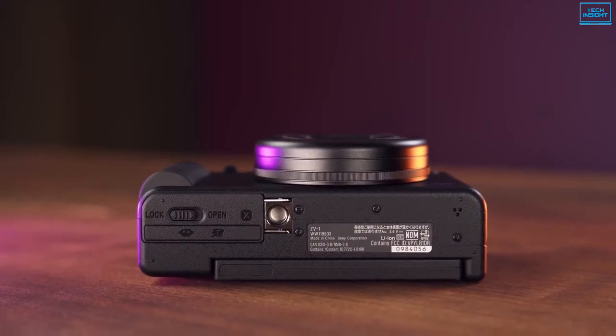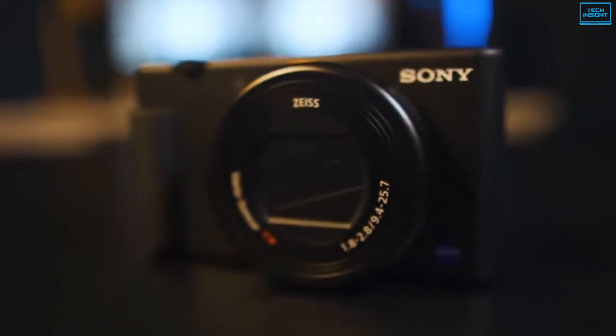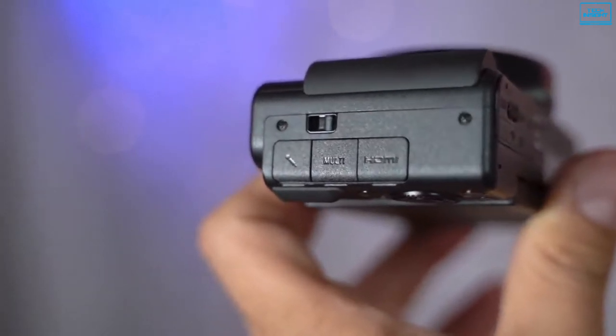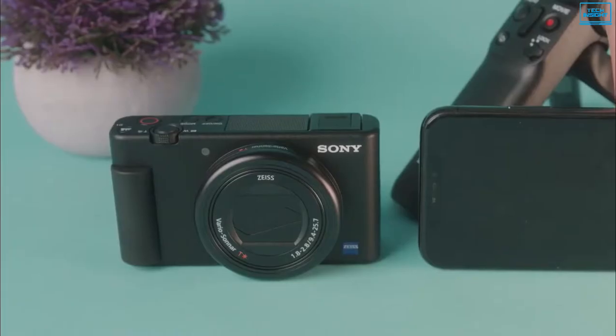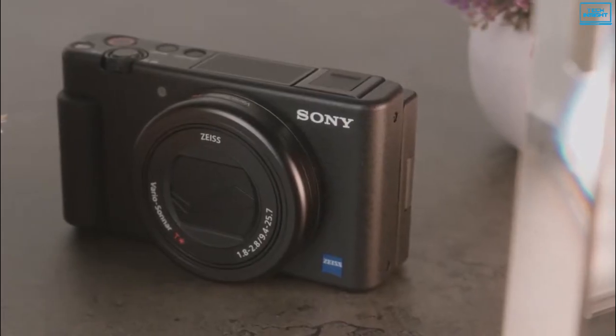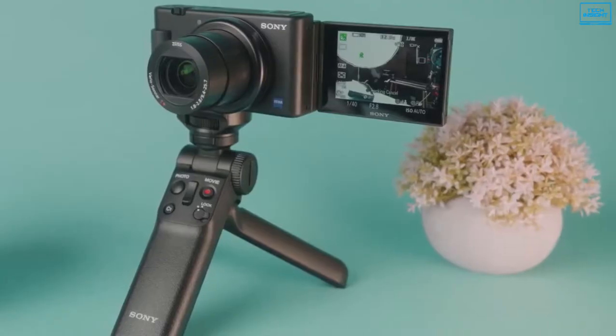The footage is also benefited by Sony's S-Log2 and HLG picture profiles that match up with their professional cine cameras for refined color, dynamic range, and detail when recording. The micro HDMI port can be used with an external recorder or monitor if desired. With all these features, the Sony ZV-1 is currently one of the most powerful pocket vlogging cameras for YouTube.